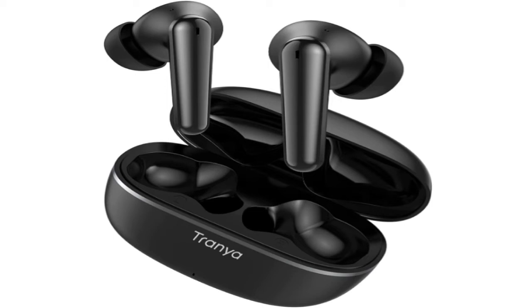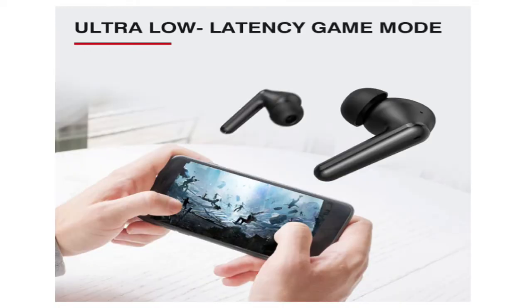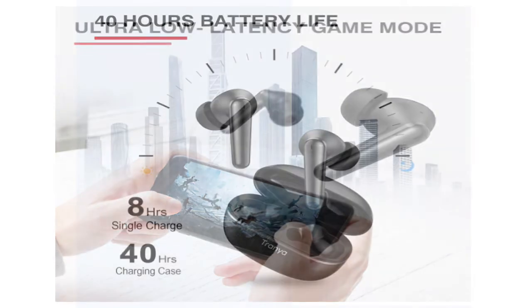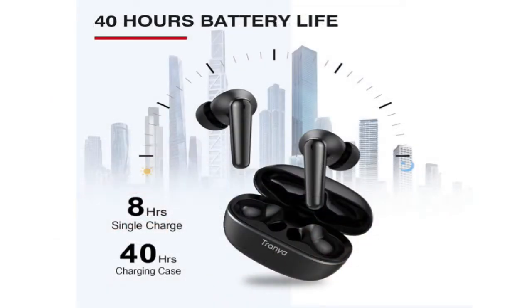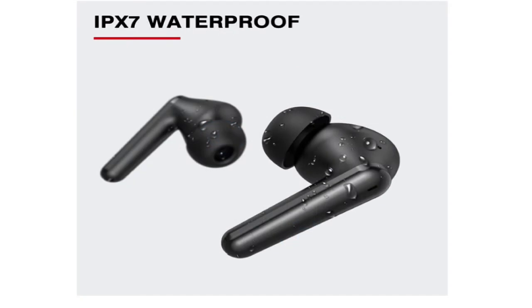7. Trainya T40 — Best Budget Earbuds for Working Out. If you like the way the Beats Powerbeats Pro look but don't want to shell out around $150 for them, there are a number of less-priced alternatives. What I like is the Trainya T40. They have a reasonable battery life, a snug fit, and decent sound quality for the price. I also enjoy that the volume and playback controls are actual buttons rather than touch controls.